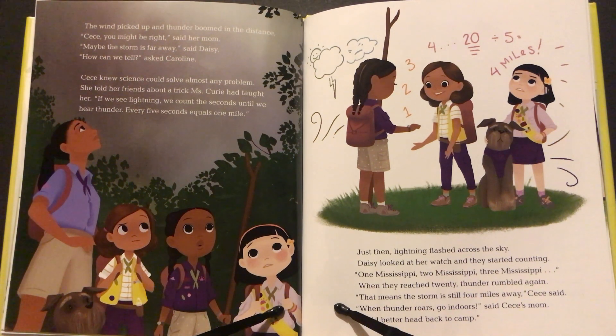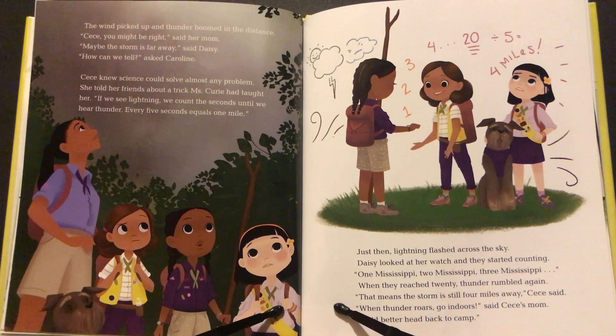Cece knew science could solve almost any problem. She told her friends about a trick Miss Curry had taught her. "If we see lightning, we count the seconds until we hear thunder. Every five seconds equals one mile." Just then, lightning flashed across the sky. Daisy looked at her watch and they started counting: one Mississippi, two Mississippi, three Mississippi. When they reached 20, thunder rumbled again. "That means the storm is still four miles away," Cece said. "When thunder roars, go indoors," said Cece's mom.